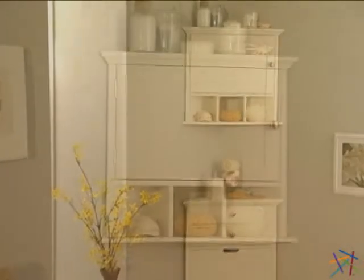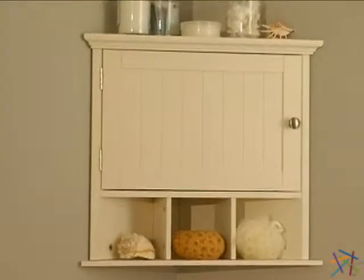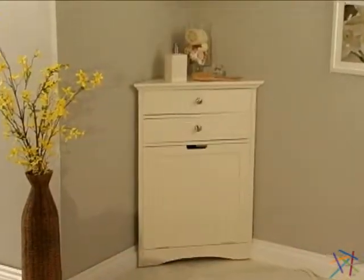Both items can either be purchased together or separately depending on your space or needs. Thanks for taking the time to learn more about the Cirrus Corner Wall Cabinet and Hamper.